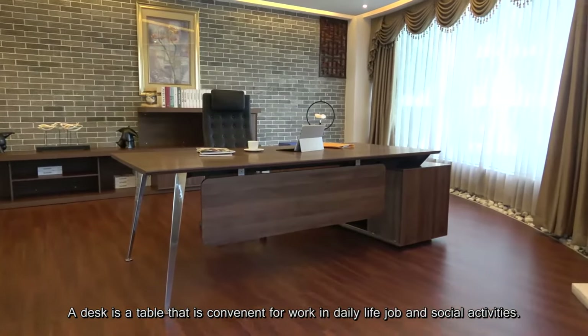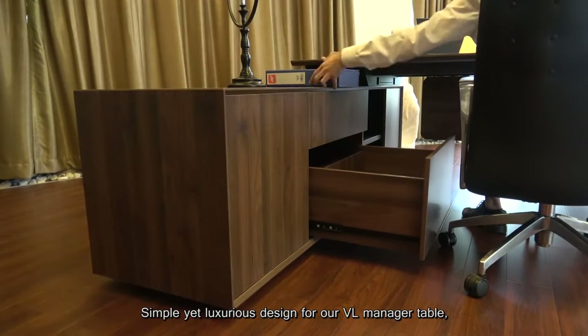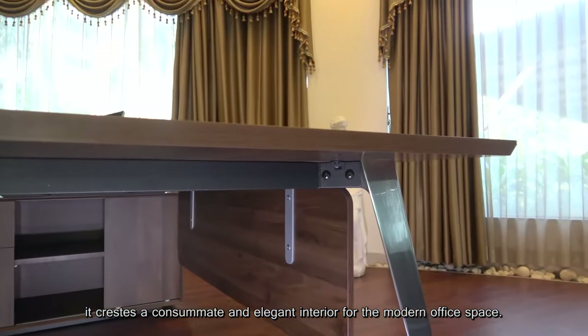A desk is a table that is convenient for work-in daily life jobs and social activities. Simple Yen are surreal design for our VR manager table. It creates a consummate and elegant interior for the modern office space.